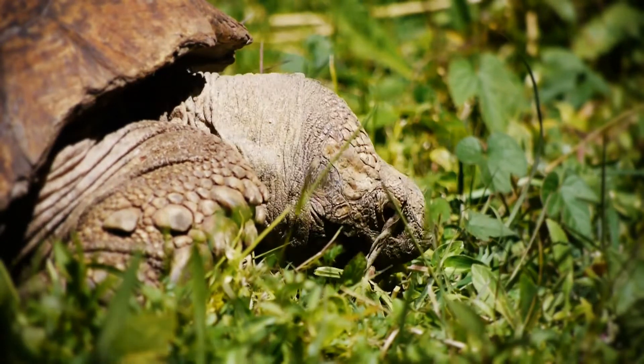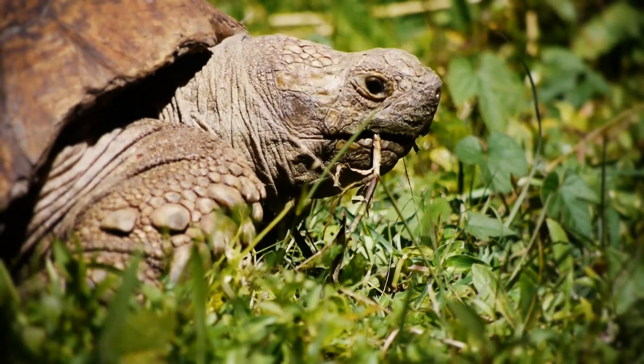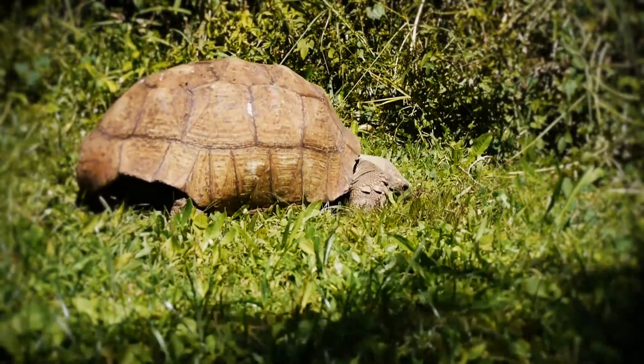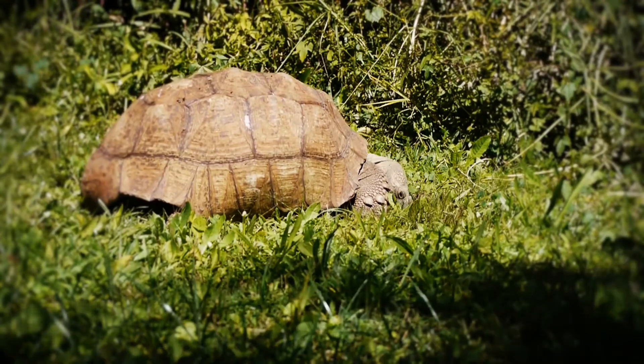Our cook, Gettinesh, told us it likes tomatoes. So we tried feeding it tomatoes but it didn't want them. The birds ate them instead. It likes the grass. At night time, it likes to hide under the hedge. In the daytime, it walks around the garden.